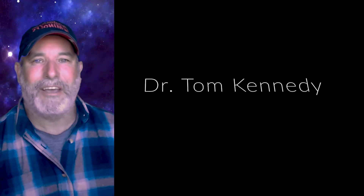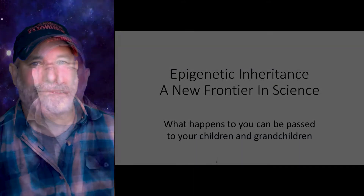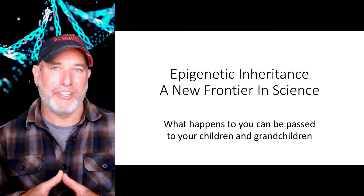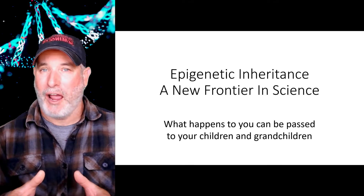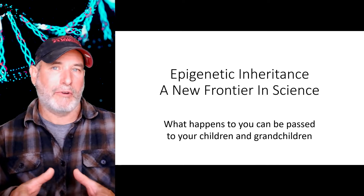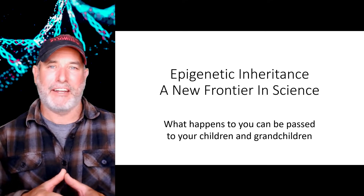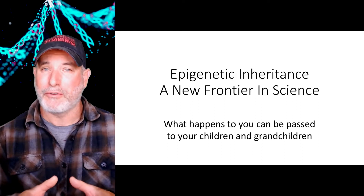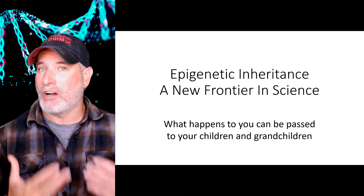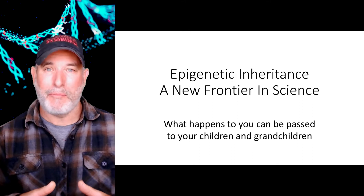Hi and welcome to Tom Kennedy Science. I'm your host Dr. Tom Kennedy. I'm continuing my series on how we regulate gene expression. We've talked about a few different types in previous videos, from pre and post transcriptional regulation to epistasis. Now we're going to talk about epigenetic inheritance, and this is truly a new frontier in science — because what happens to us in our life can be passed down to our kids through epigenetic inheritance.